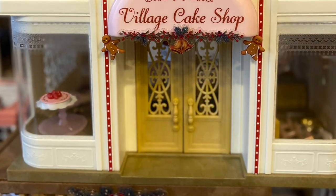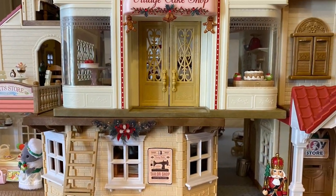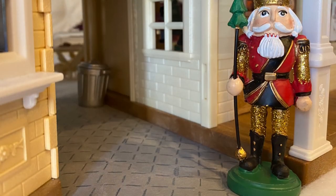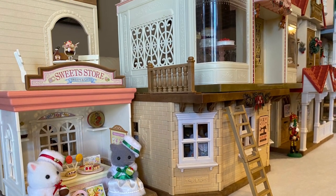For this display I used the Village Cake Shop with the Red Roof Country Home and all the other accessories like the Cozy Cottage, the Raspberry Home, the Deluxe Celebration Home, and a Vintage Bakery, and made some alleys by overlapping the buildings on the second level.